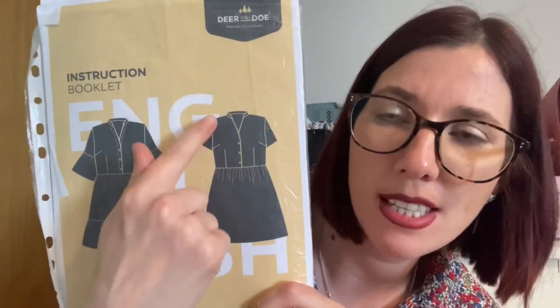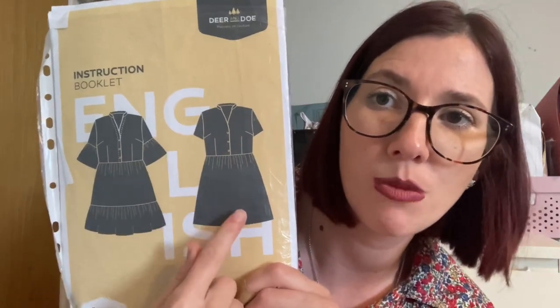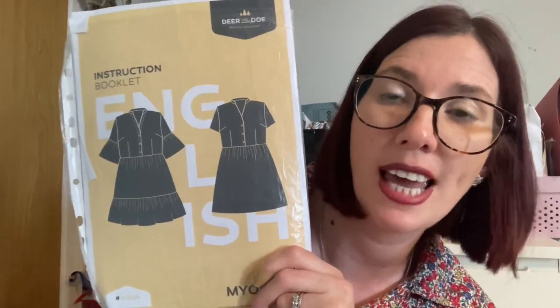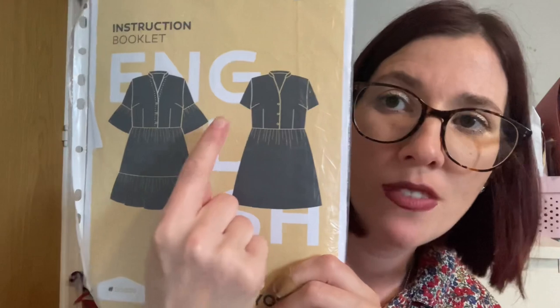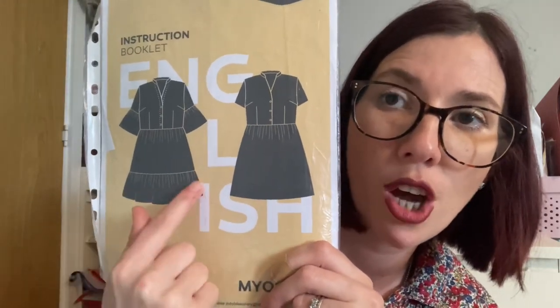I absolutely love the Deer and Doe Myosotis dress — it's got a lovely mandarin collar, a subtle V-neckline, buttons down the bodice, and a beautiful gathered skirt. I didn't add pockets on this version as I was saving time sewing it in one evening. There's an option to add a ruffle on the bottom, which I did here — I'm all about a ruffle. The viscose fabric makes it so drapey, perfect for hot weather. I usually sew the longer length skirt and add the ruffle to make it a midi length.